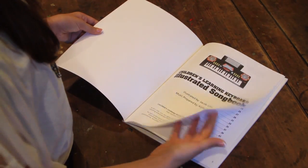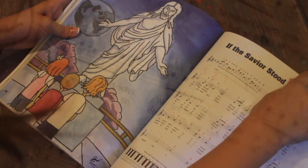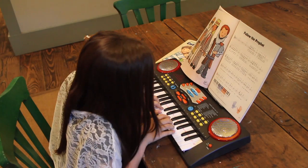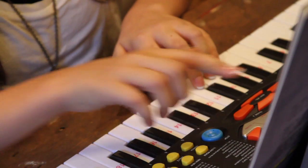Also available: a fully illustrated companion song book. This full-color, 48-page book is the perfect guide as children learn the music and sing the lyrics. The music for each song has been transposed and adjusted to fit the learning keyboard.